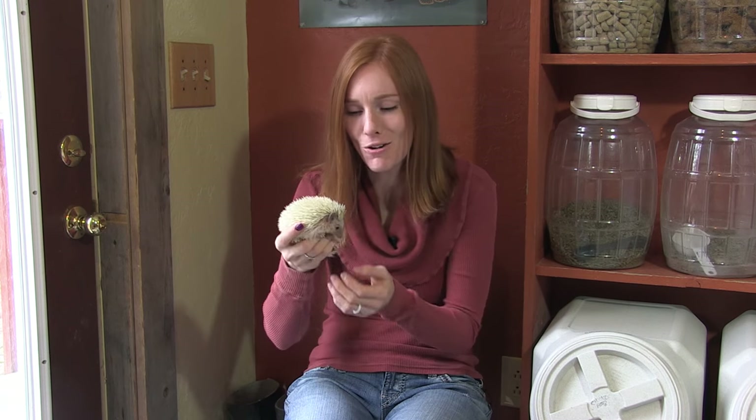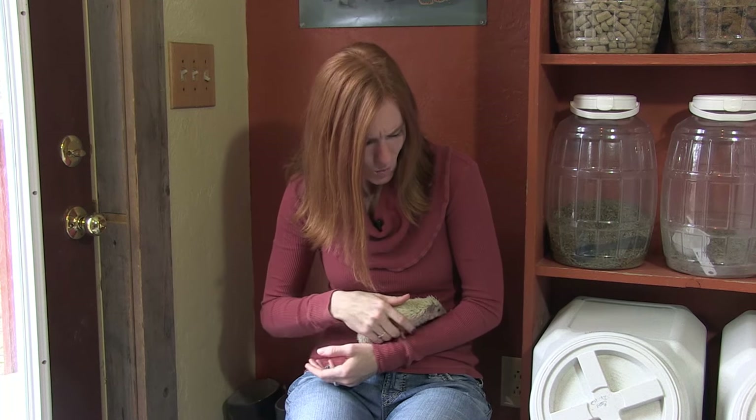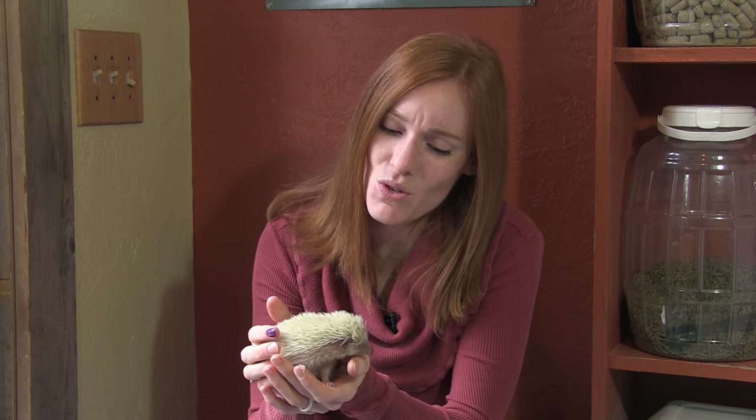Prickle's history is mostly unknown, but what we've gathered is that she was purchased as a pet from a pet store, and then about one to two years later she was dropped off for boarding, and the owners never returned. The pet store soon realized that she wasn't doing very well, and they called us up and asked if we would check her out and see if we could help.